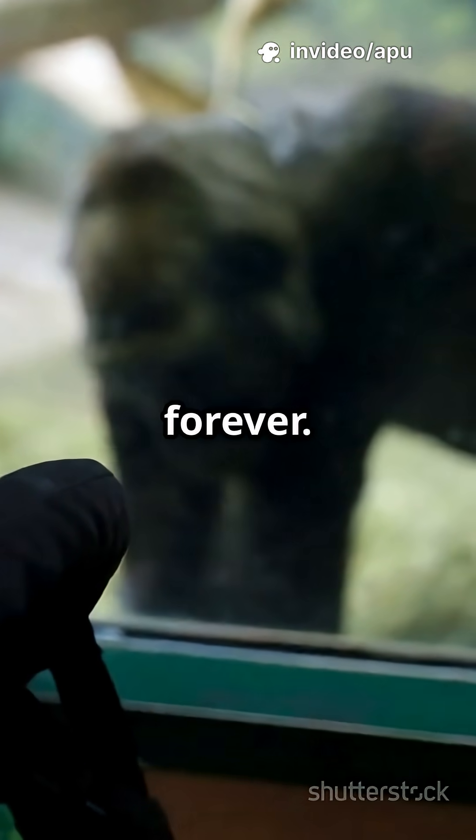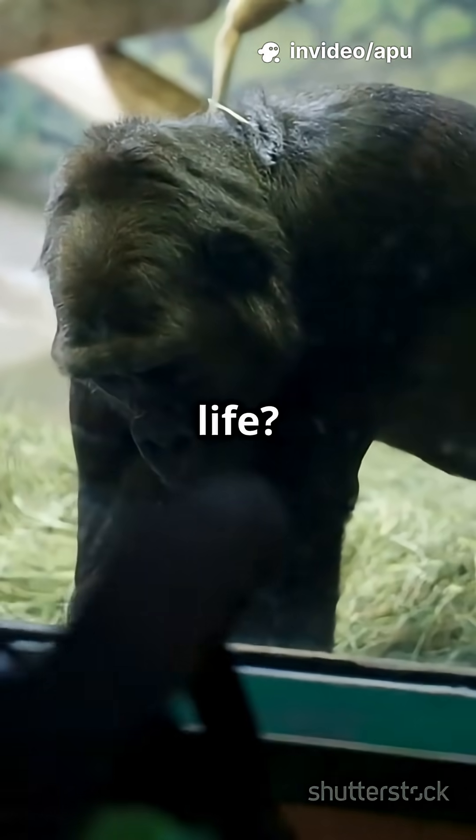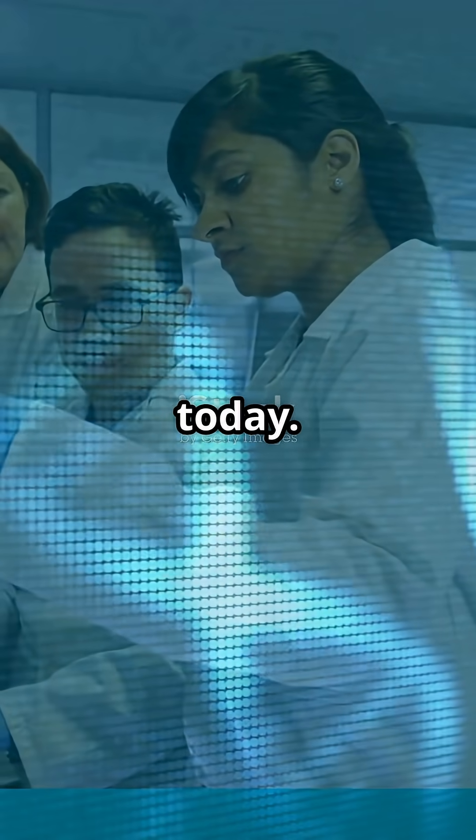Imagine your favorite animal disappearing forever. Heartbreaking, right? But what if science could bring some of these lost creatures back to life? Cloning isn't just sci-fi anymore — it's a real tool scientists use today.